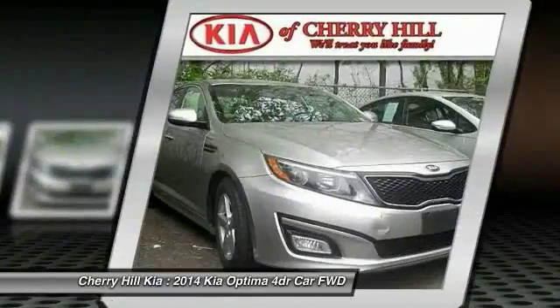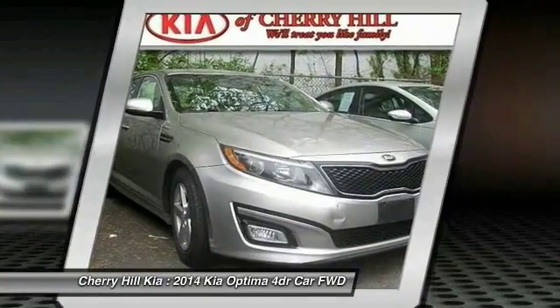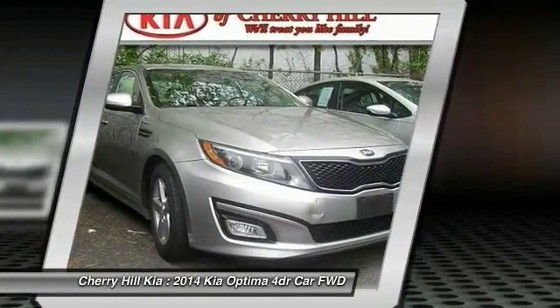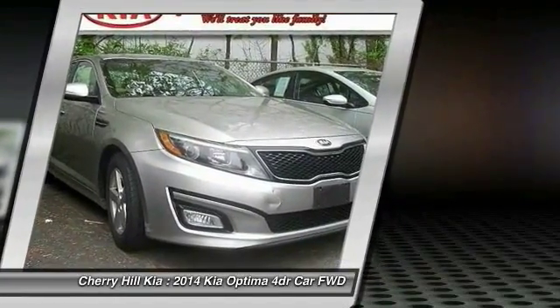Bluetooth, power steering, adjustable steering wheel, driver airbag, cruise control. This vehicle offers reliability and good looks at a great price. So come in and take a test drive today.